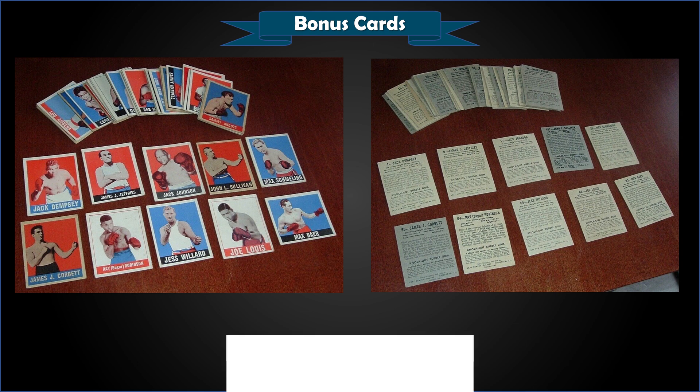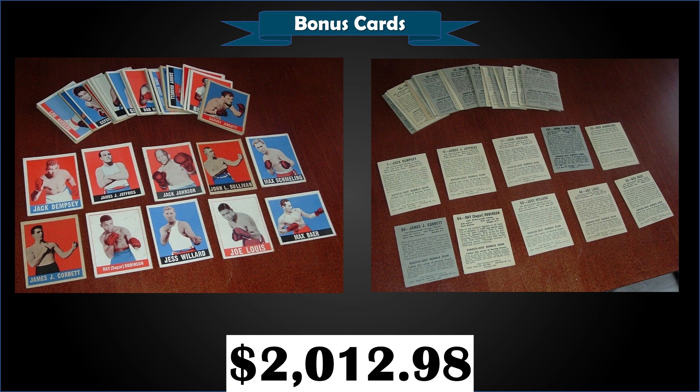Finishing up with an awesome lot: a 1948 Leaf Boxing complete 49-card set, all in raw condition, sold at auction for $2,012.98. Includes Joe Lewis, Jack Dempsey, John Sullivan, and more. There are technically 50 cards in the set, but the Graziano card is impossible to find — the last one sold for $65,000 — with only a handful known to exist. The seller considers the set complete at 49 cards. Cards are VG-EX or better condition. We had one of those Joe Lewis cards in the top 15 at PSA 6 — it sold for $1,450.